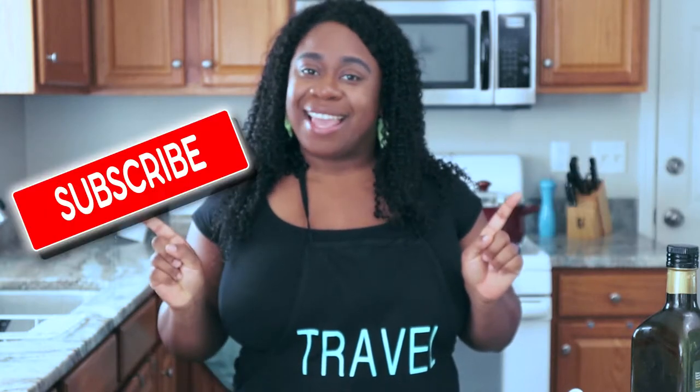But before we get started, remember to like, subscribe, and hit that notification bell so that you never miss a video.